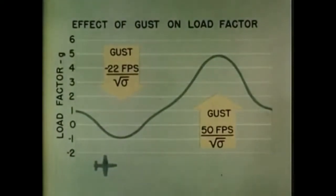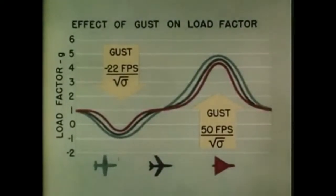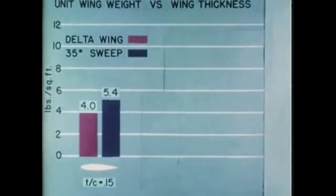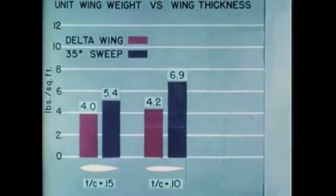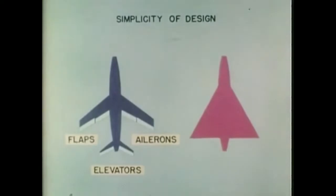Another advantage of the delta wing is that gusts produce lower structural loads. Presented here in graphical form are comparisons of the effects of negative and positive gusts of two intensities. Flight at supersonic speeds with the best turbojet power plants now being developed is practical only when wing thickness ratios are 5% or less. At 5% thickness, the wing weight per square foot of a delta wing is less than half that of a conventional wing with sweepback. Simplicity of construction inherent in the delta configuration is demonstrated by a comparison of the aerodynamic control surfaces required.